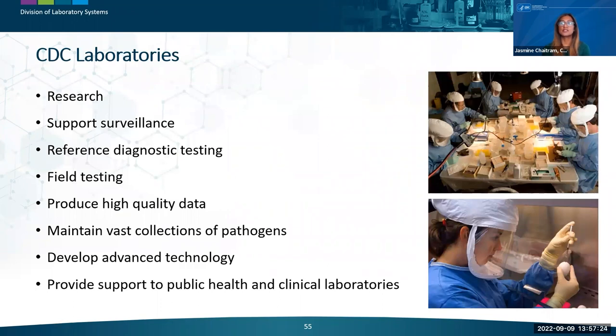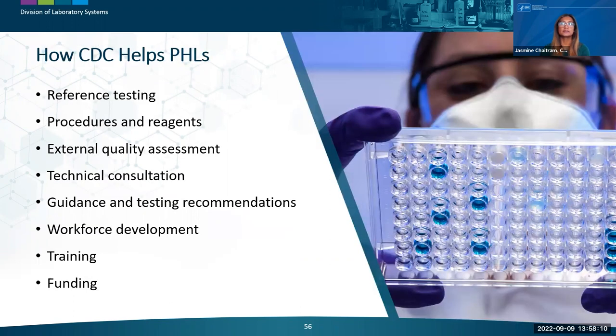Focusing on laboratory activities, CDC has more than 1,700 scientists working in more than 200 cutting-edge laboratories across the US — in Atlanta, Fort Collins, Anchorage, San Juan, and other locations. CDC laboratories perform many functions for research, surveillance, and epidemiological investigations. They provide reference diagnostic testing for rare and unusual cases and field testing to support outbreak responses. CDC laboratories generate high-quality data to inform public health action, maintain a vast collection of pathogens, and develop advanced technologies for detection of novel and emerging threats.